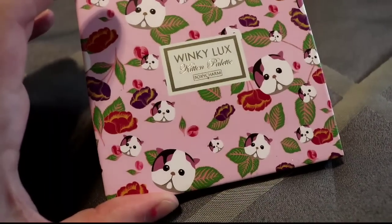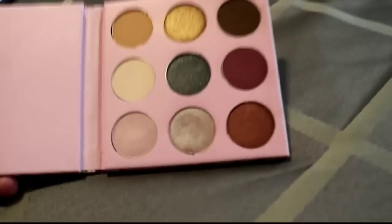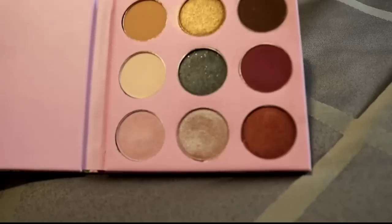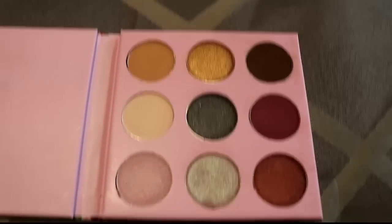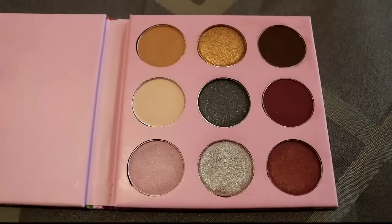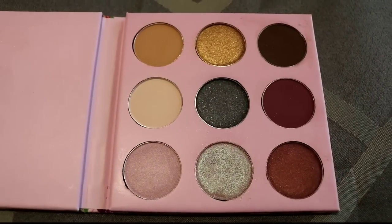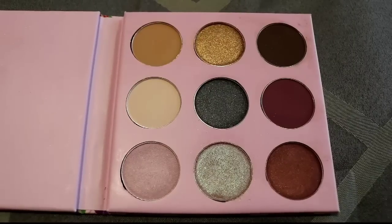Finally we have the Winky Lux Kitten palette, which has the cutest packaging ever — I love cats. The color selection is really beautiful and very unique, there's not a lot of things out there like it. But my problem is the formula just doesn't work for me — the mattes are really hard-pressed and not easy to blend.